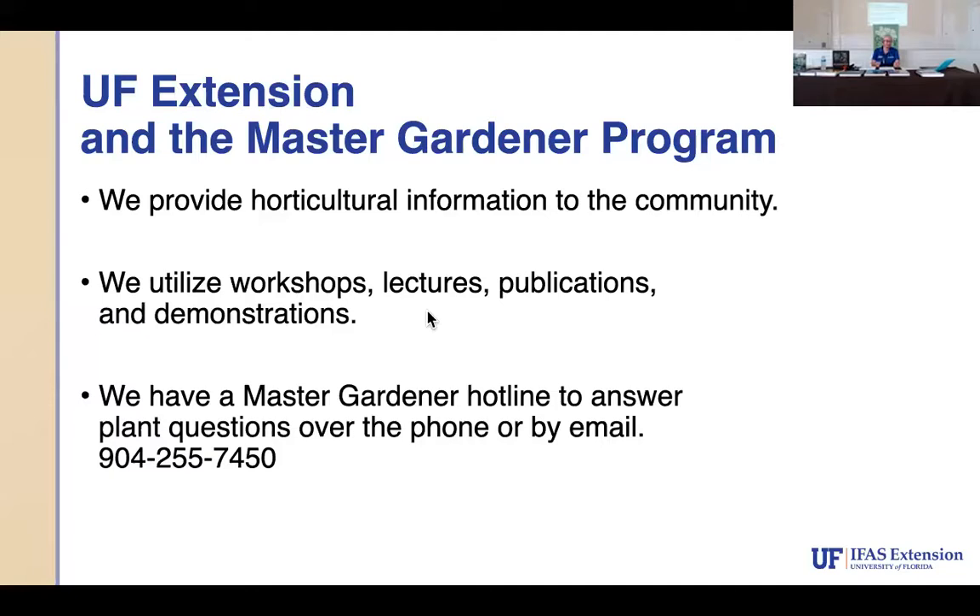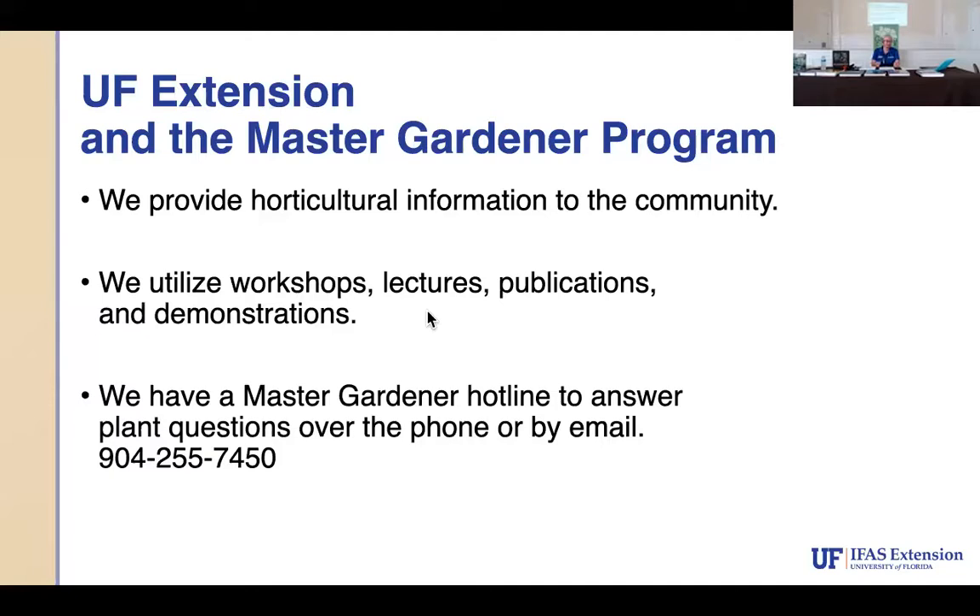Nancy takes over: Good morning everybody. It's October and my strawberry plants are growing — I'm going to have strawberries for Christmas! Being from the north, that's a really unusual thing, but I finally figured it out. We have a new horticultural agent, Tanya Ashworth, who was going to join us today but was called to Gainesville, so you're stuck with me.